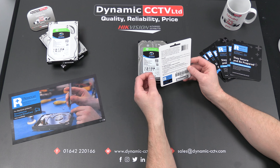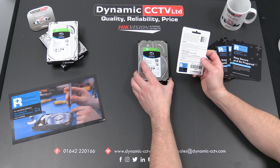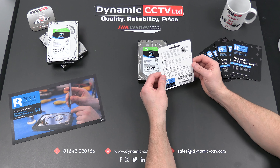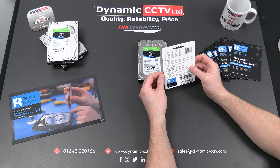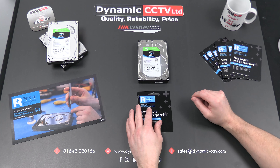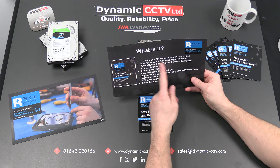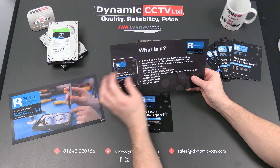So that's how you register each plan. In terms of what it is, it's a three-year plan for all Skyhawk products and all capacities, covering data recovery and advanced replacement. You will get a replacement hard disk upon registering your claim. The faulty drive is then sent away under an RMA number to one of Seagate's secure design labs where they will attempt to recover the data for you.